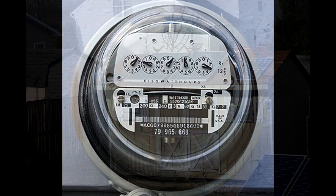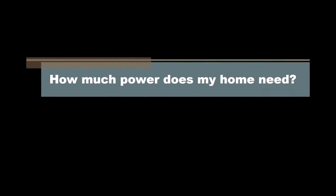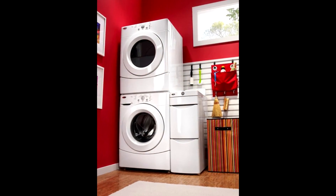Today, we are going to answer some of the most common questions about installing solar panels in your home. A typical home needs between 3,000 and 4,000 watts of power and uses about 5 million watt-hours of energy in a year.